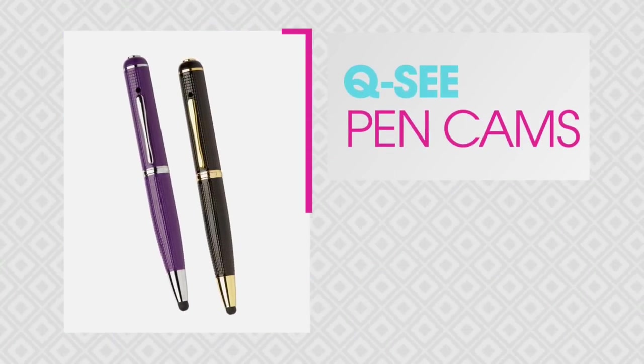G'day everyone, welcome back. This is the gadget gift. He's saying, Jeff, it's a pen. This is not a pen — it is a stylus. It is a pen, but you know what else? This is a video camera that can shoot in high definition and shoot still pictures at 4 megapixels.